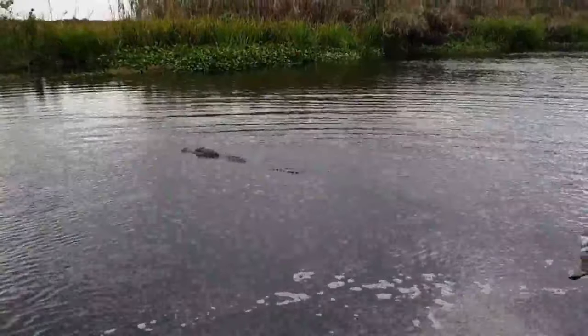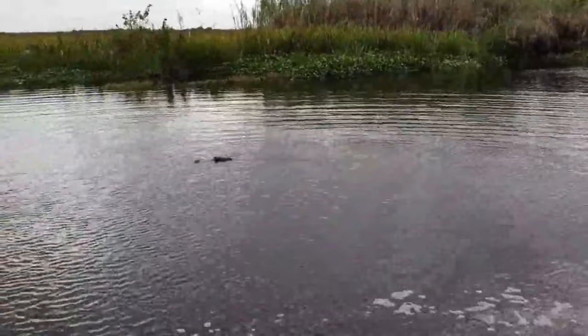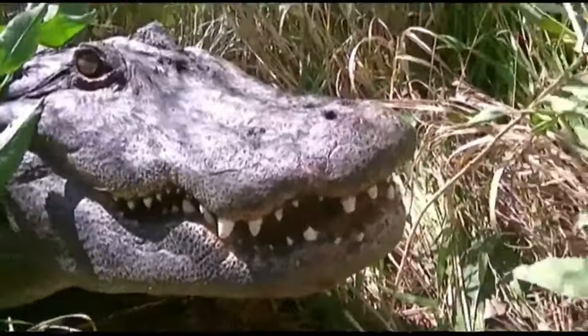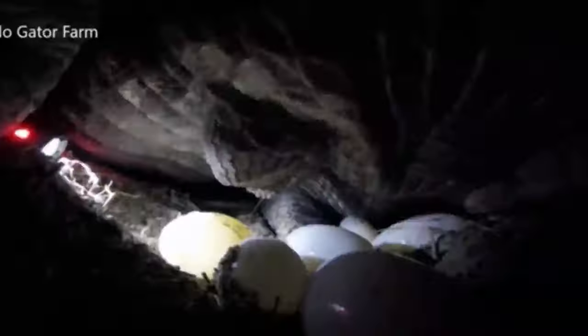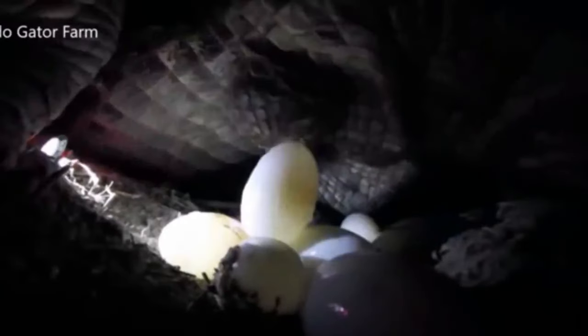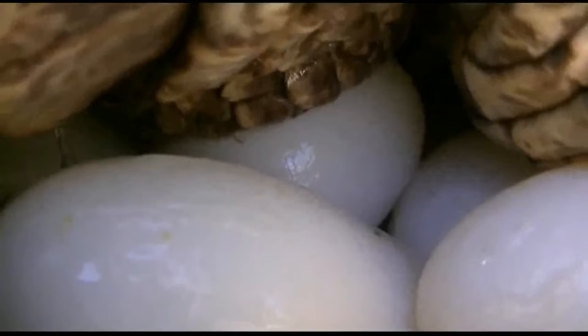Adult females remain close to their home territories, while males may roam over areas as large as 10 square miles. The female constructs a nest using local vegetation, creating a mound up to 6 feet wide and several feet high. She lays her eggs in the center of this mound, allowing the decaying vegetation and sunlight to provide the necessary warmth for incubation. A typical clutch contains over 35 eggs, each measuring about 3 inches in length.